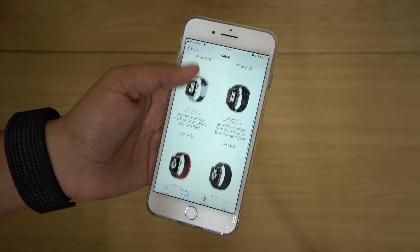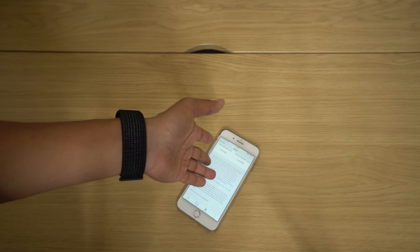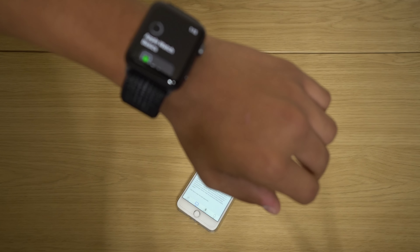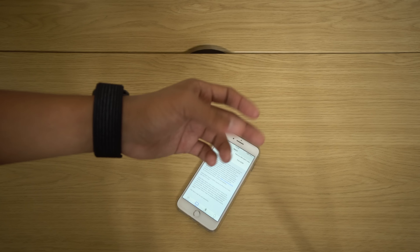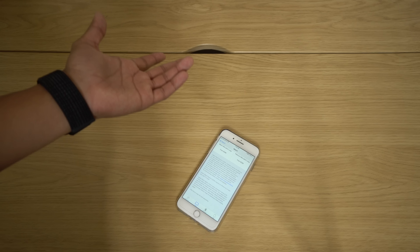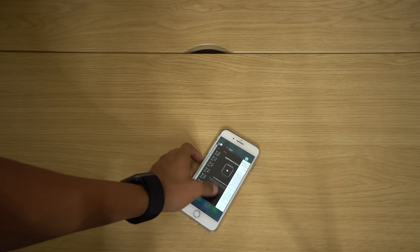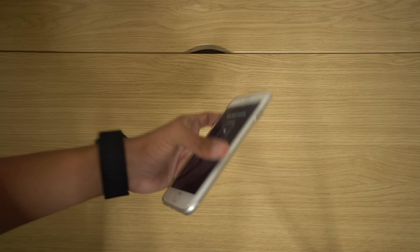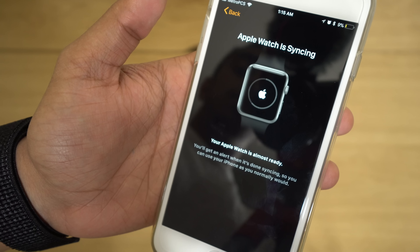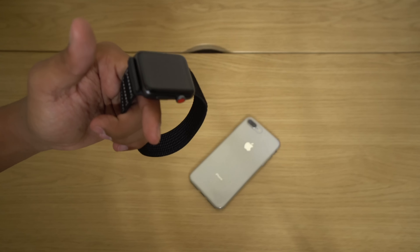Inside the box you have the standard holder for the watch face, paperwork about Nike Plus and Apple, how to take the band off, then your charger and your cube. Once you put all that aside you have the watch itself — pretty nice. Let's see if this one has battery. It does have battery. Let's see exactly how comfortable this band really is. Yeah, I gotta give it to Apple — they did this one pretty well. This is actually very comfortable, and as everybody says in their videos, very breathable.